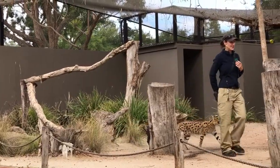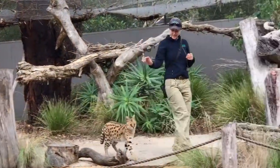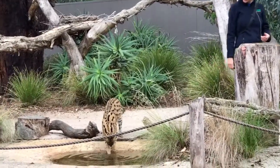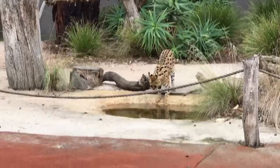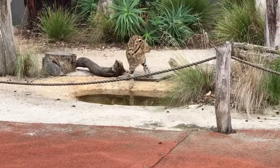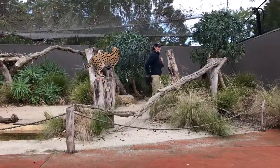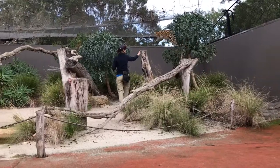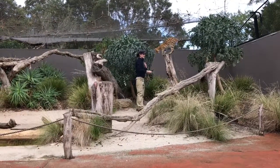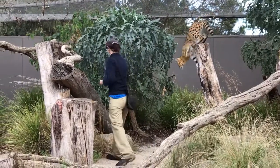They're also very opportunistic hunters. They catch a small amount of their food from rivers and lakes, using those nice long legs to reach inside the water, catching things like little fish, little frogs, even little water birds. They're really effective and efficient hunters — they'll catch about 70 to 80% of the things they're actually hunting, which compared to a lion's 20% success rate makes these animals incredibly good hunters.